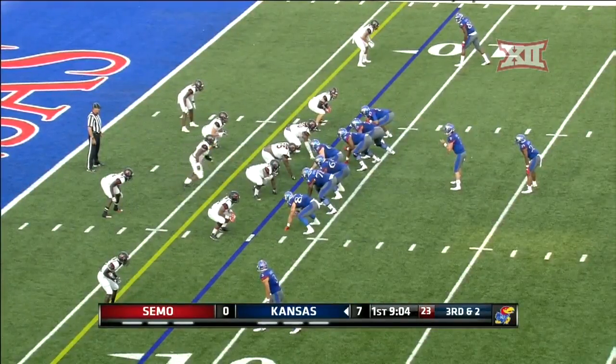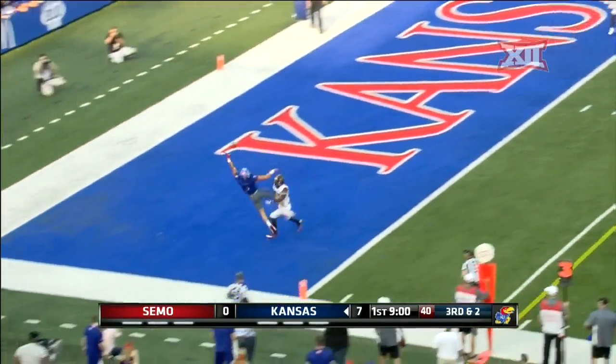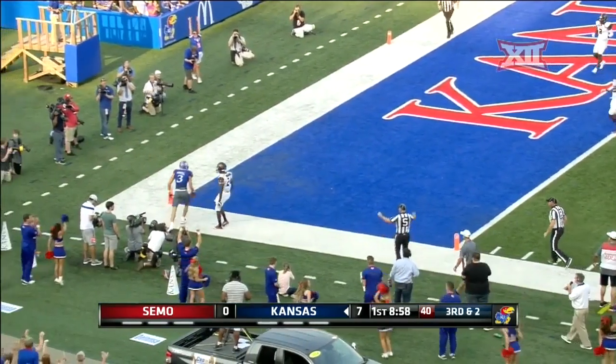They're down at two. Bender with a high snap handle, throws to the big guy Harrell — one-hand — touchdown!